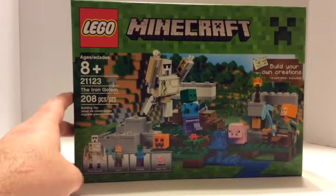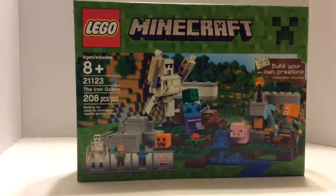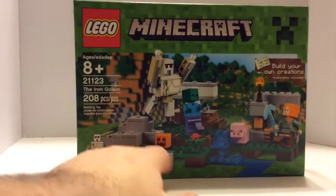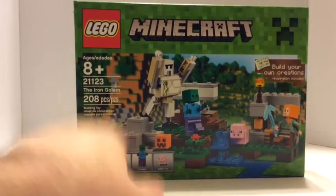Walgreens LEGOs is more money than other places, but this is a short haul. This is what the box looks like — it comes with a baby pig, zombie, Alex. I don't have Alex yet, and my favorite thing is the Iron Golem.